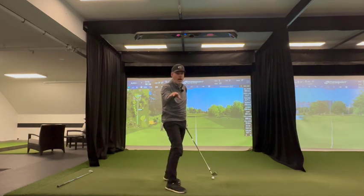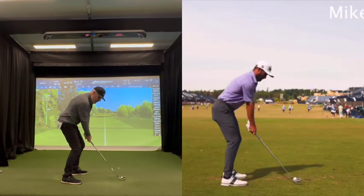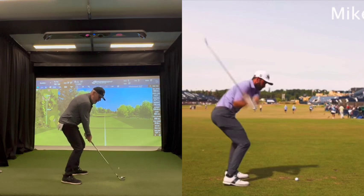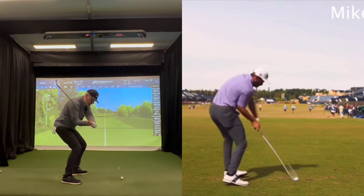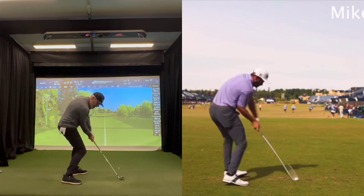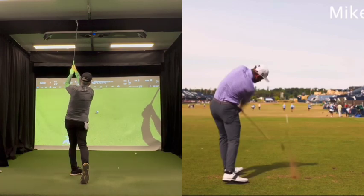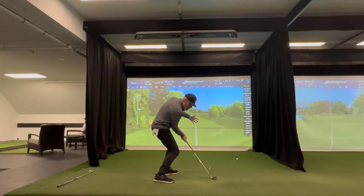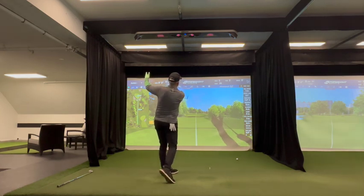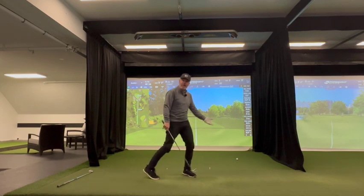If you look at Cameron Young, he starts off with a little more knee flex and more distance between himself and the ball. Then he gets to the top of the backswing — look at that squat. Now he can collect the ball from down here and release the ball out there. You'll notice the extension occurs at the target and not at the ball.